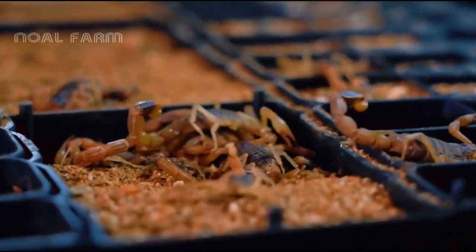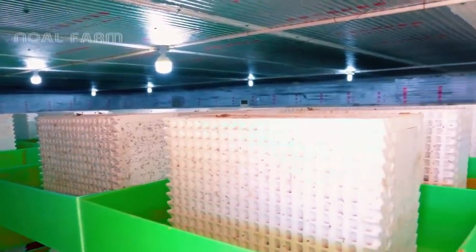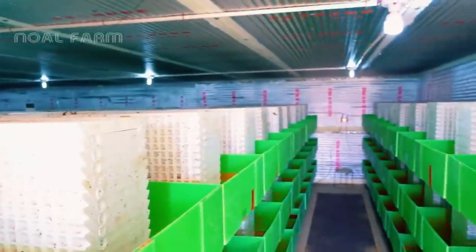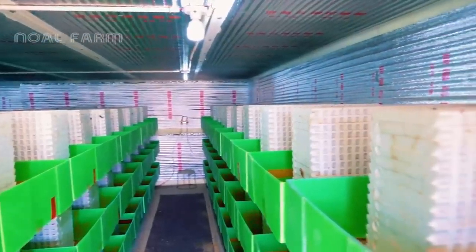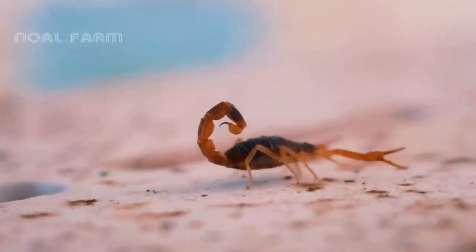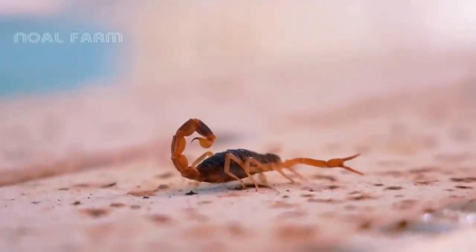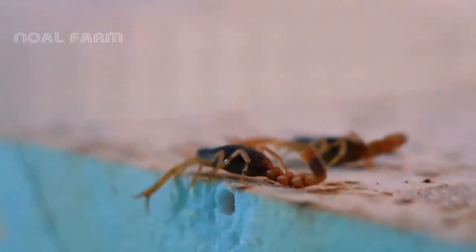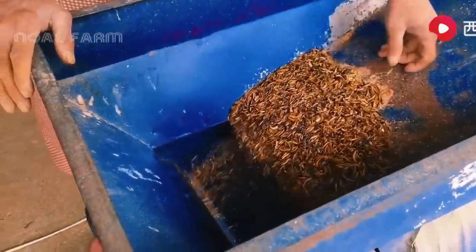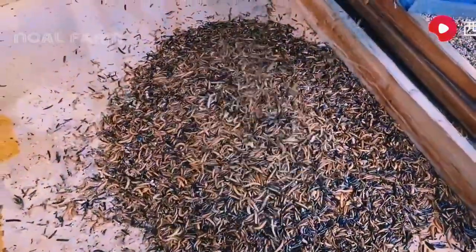To successfully cultivate this animal species, it's crucial to grasp both their reproductive methods and natural behaviors. Based on the variety and quantity of scorpions, one can establish an appropriate breeding environment. Scorpions have small appetites and prefer eating small, tender animals like mealworms, earthworms, fly maggots, and cockroaches.